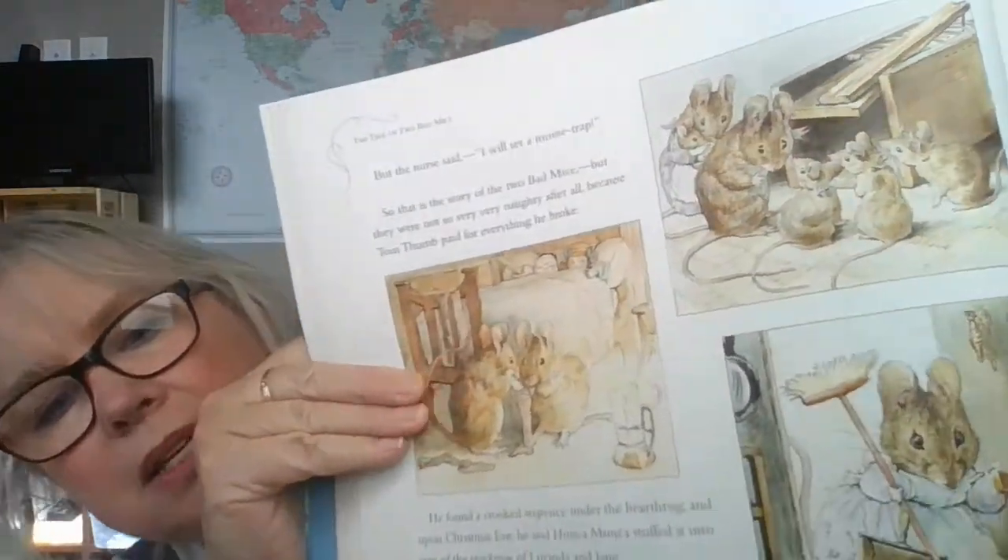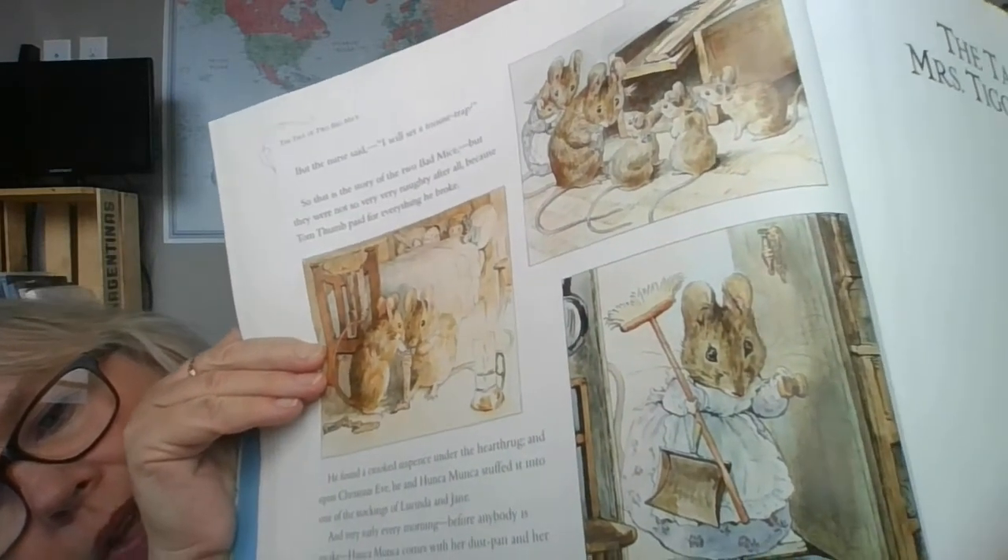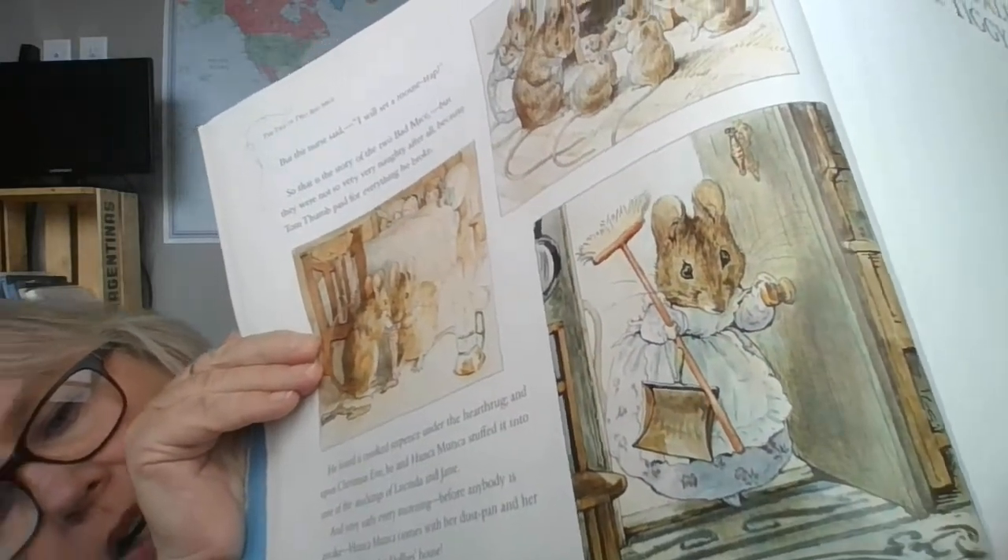But the nurse — kind of like the nanny — said, "I will set a mousetrap." That is the story of the two bad mice. But they were not so very naughty after, because Tom Thumb paid for everything he broke. He found a crooked coin under the rug, and upon Christmas Eve he and Hunkamonka stuffed it into one of the stockings of Lucinda. Mice can't use money, they thought maybe they could use the new stuff that they stole. And very early every morning, before anybody is awake, Hunkamonka comes in with her dustpan and her broom to sweep the dolly's house. So now there are lots of little mice babies. There they are putting the coin in the Christmas stocking, and there's Hunkamonka coming to help tidy up every day to make up for all the mess she made. The end.